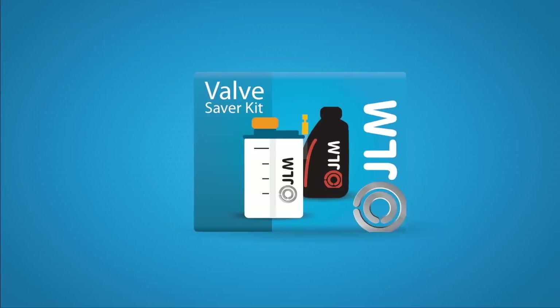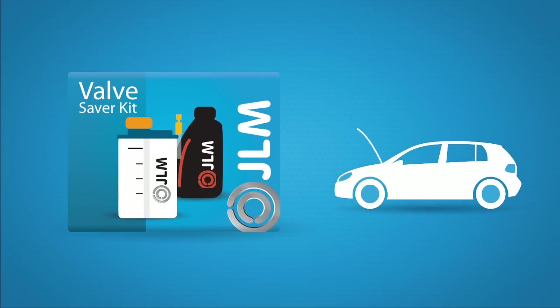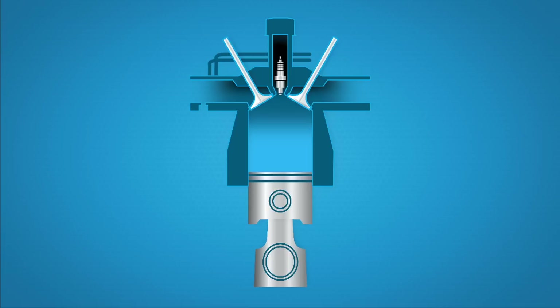To be prepared for these unexpected costs, it is recommended to install the JLM ValveSaver Kit. This offers you a sustainable solution at a low cost. The high temperatures released when LPG ignites result in wear and tear in the cylinders and fuel lines, but mainly in the valves and valve seats.